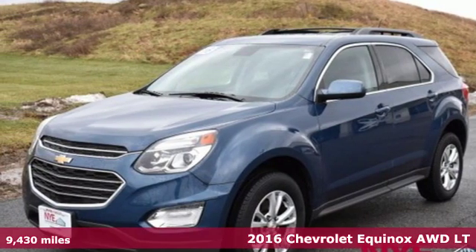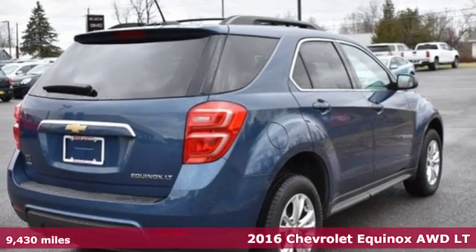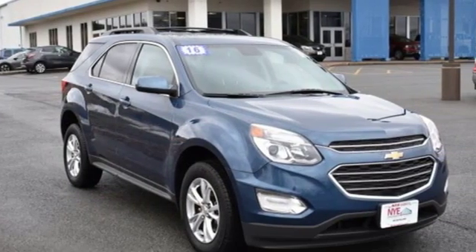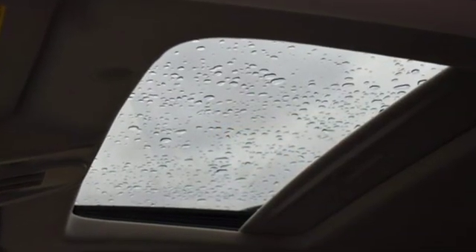It's a 2016 Chevrolet Equinox. This Equinox is a talented multitasker with impressive fuel economy, thoughtful safety features and a powerful performance. And with features like these, every drive is a pleasure.